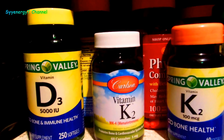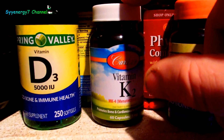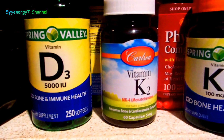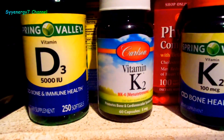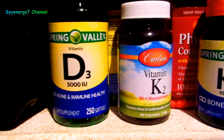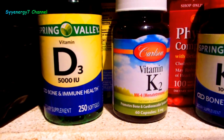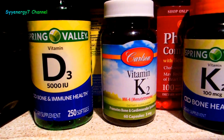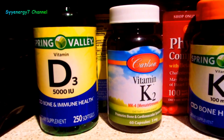With rat poisons, they use a K2 blocker along with massive amounts of vitamin D, and what happens is it calcifies the rats' hearts and veins and kills them. So it could actually be dangerous to take a lot of vitamin D3 by itself. Now, if you get a lot of vitamin D through sunlight, there seems to be no problem whatsoever — there's clearly some difference there.